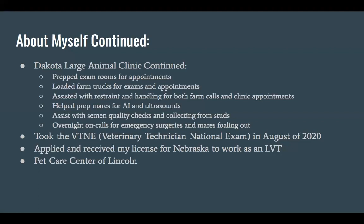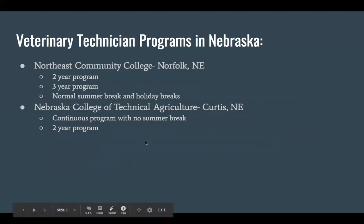After I finished my internship, I took the VTNE, which stands for the Veterinary Technician National Exam. I took that this past August and passed. After that, you have to apply for your license. I applied in the state of Nebraska to get my LVT, and I currently am a tech at Pet Care Center of Lincoln, which serves mainly small animals.